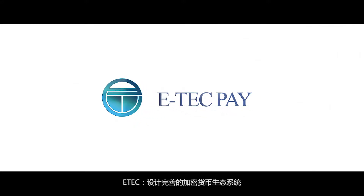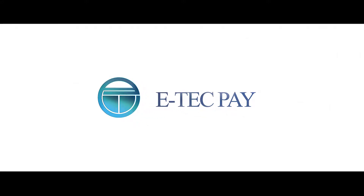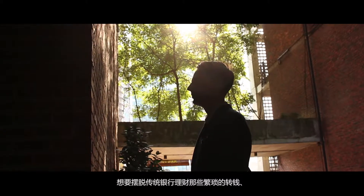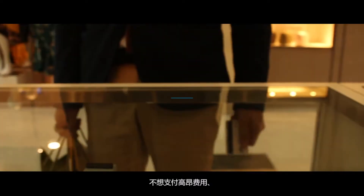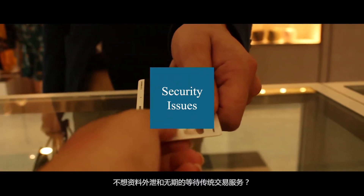eTech: a complete crypto ecosystem. Do you want to get rid of the traditional banking that takes a hectic process of sending, receiving, or even withdrawing your own money? Are you worried about the high fees, security issues, and the waiting that comes with traditional trading?